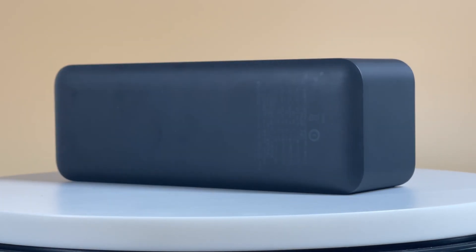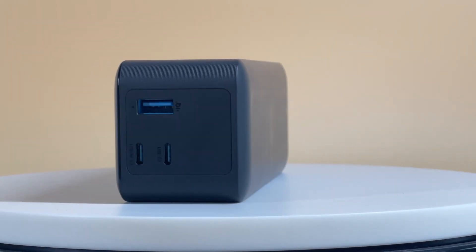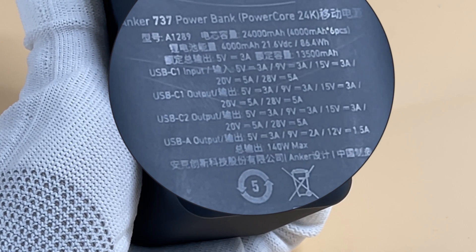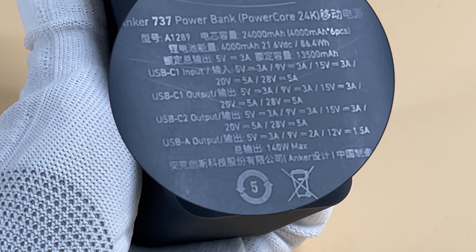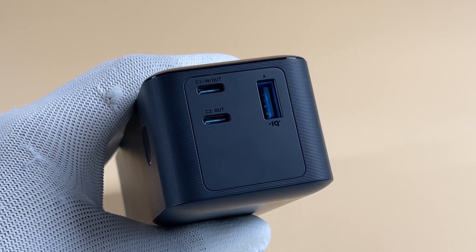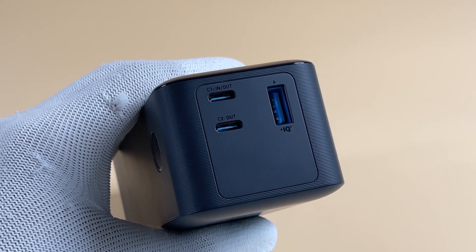Hello guys and welcome back! Today we'll have a charging compatibility test of the new Anker 737 power bank. It has a 24,000 mAh battery capacity, two USB-C ports and one USB-A port, with a maximum output of 140W.